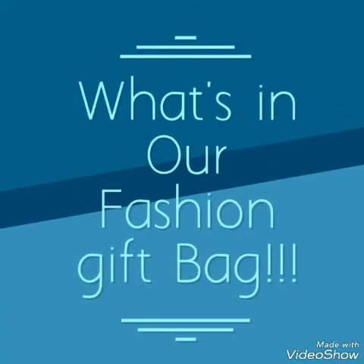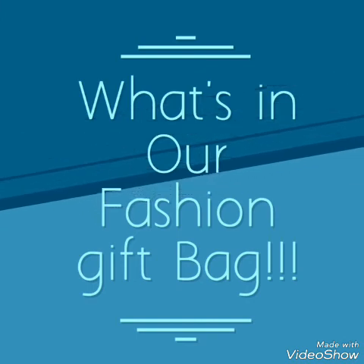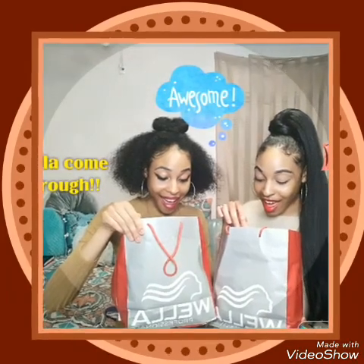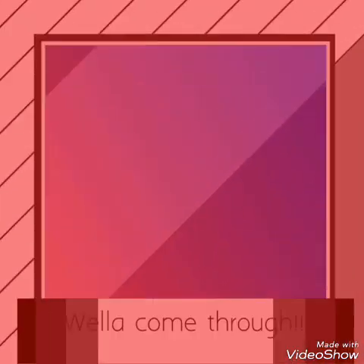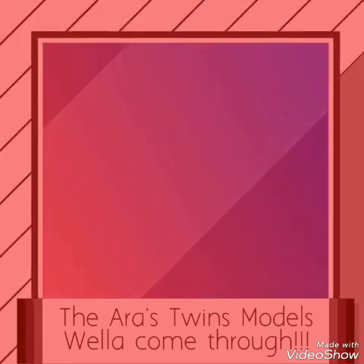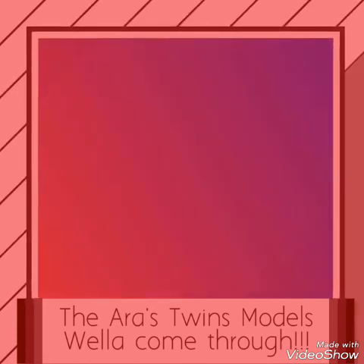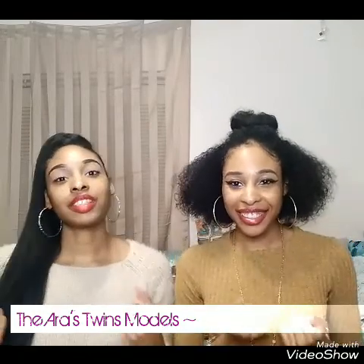Thank you for joining us. Hey everybody, welcome back to our channel. We are the Heiress. Today we're going to be showing you what's in our Wella hair show bag.